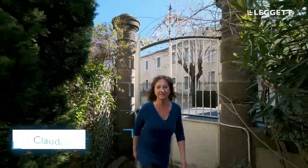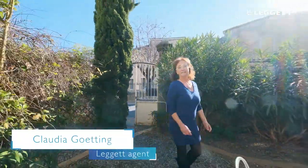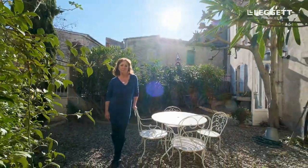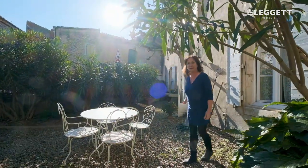Hello, my name is Claudia Götting and I'm the agent responsible for this beautiful property located in a lovely Canal du Midi village, part of the former wine domain. You're going to be impressed by its character.